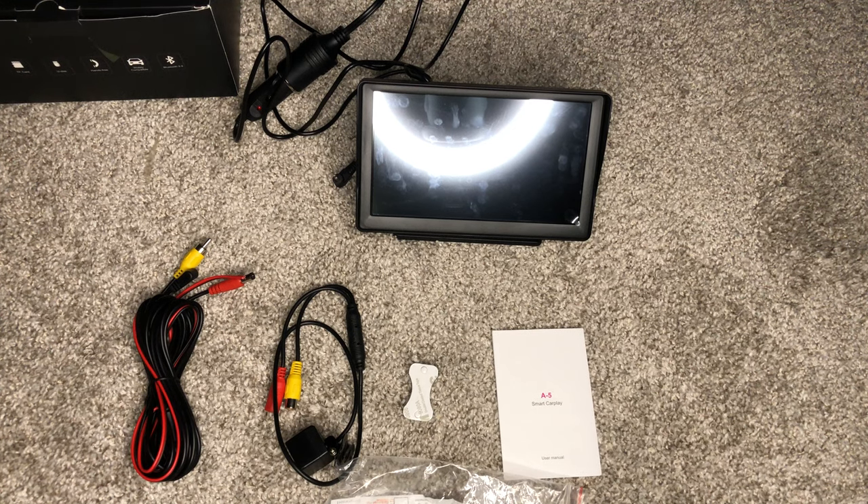Hello, ladies and gentlemen, and welcome back to another episode of Just Dragons Random Thoughts.